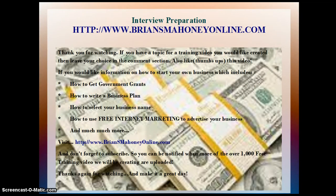Thank you for watching. If you have a topic for a training video you would like created, then leave your choice in the comments section. Also like or thumbs up this video. If you would like information on how to start your own business — which includes how to get government grants, how to write a business plan, how to select your business name, how to use free internet marketing to advertise your business, and much more — then visit www.bryansmahoneyonline.com. And don't forget to subscribe so you can be notified when more of the over 1,000 free training videos we will be creating and uploading are released. Thanks again for watching and make it a great day.